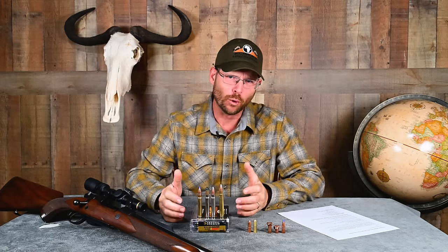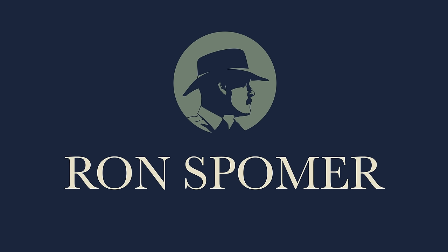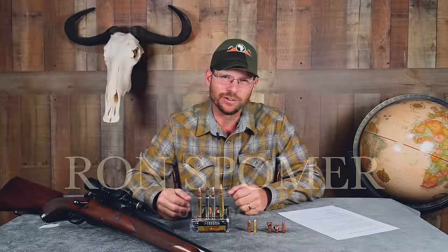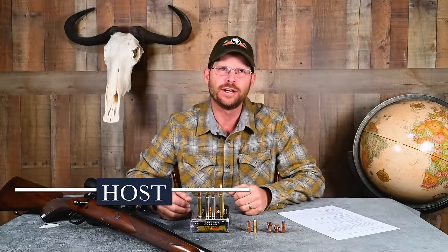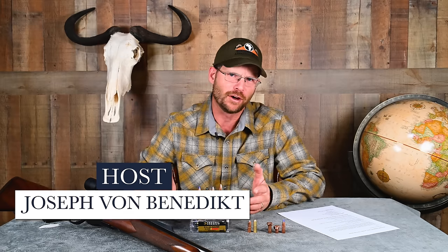Is there such a thing as a poor man's dangerous game cartridge? Dangerous game hunting traditionally is not an activity that's known for being inexpensive. So how do we find a cartridge that we can call a poor man's dangerous game cartridge?